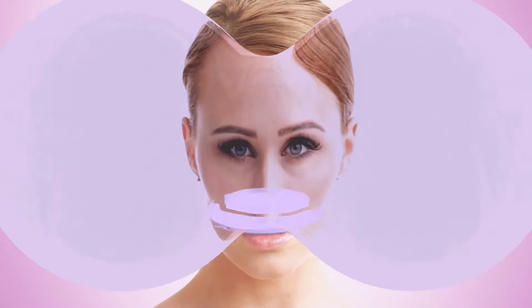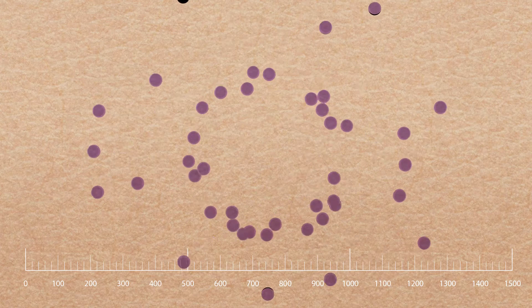This exciting revolutionary serum contains microscopic molecules smaller than 100 microns in size to ensure fast absorption and instant softness.